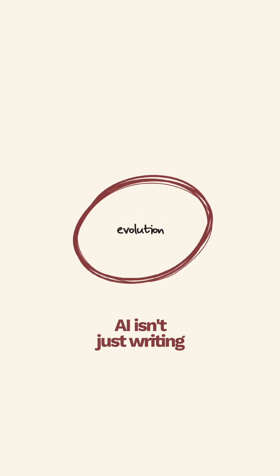AI isn't just writing emails or chatbots anymore. It's being trained on real medical data to help clinicians manage complex decisions.